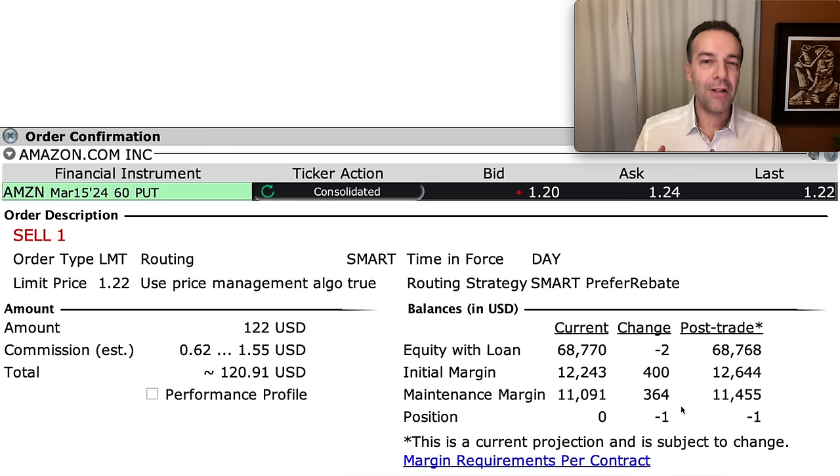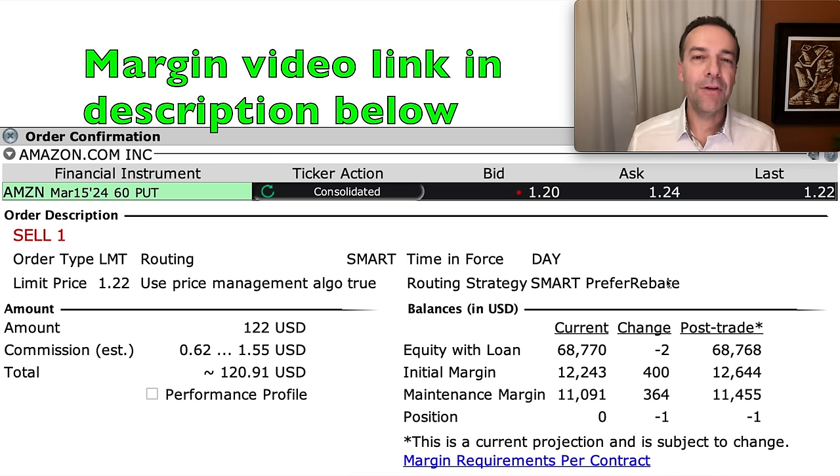One thing you want to understand about margin is that it moves around a lot as the stock moves up and down. With this put option, if Amazon were to come way down in price, the required margin that Interactive Brokers would require us to have would go up. I have a video about margin linked in the description below, because if you're going to use it, it's very important to understand what you're getting yourself into.